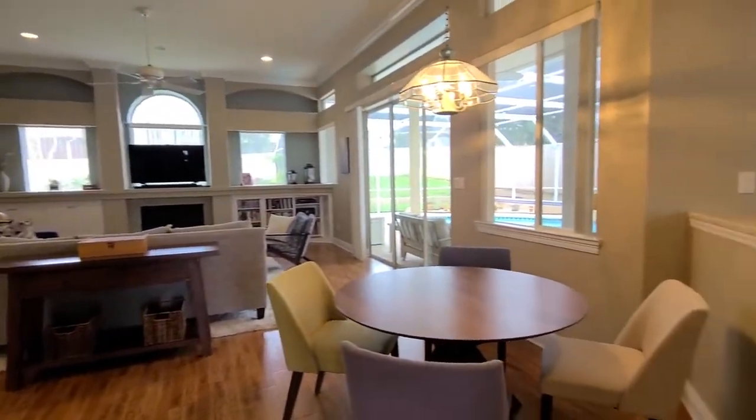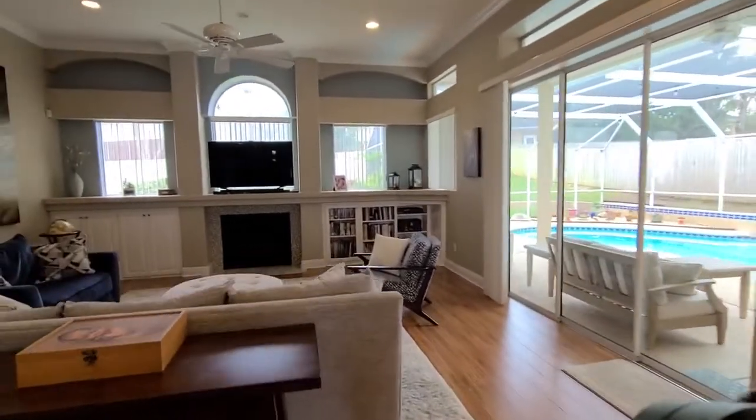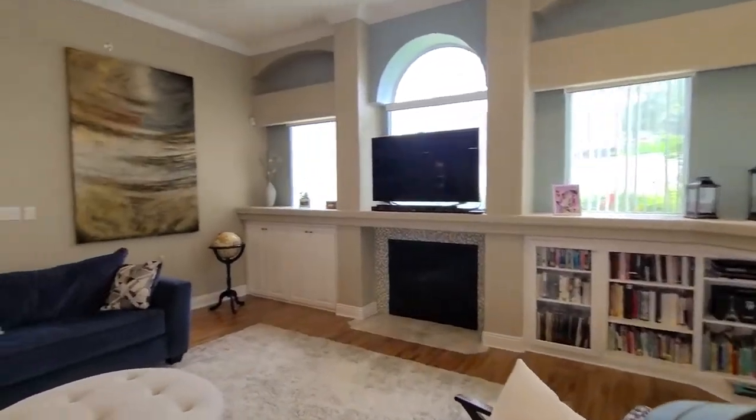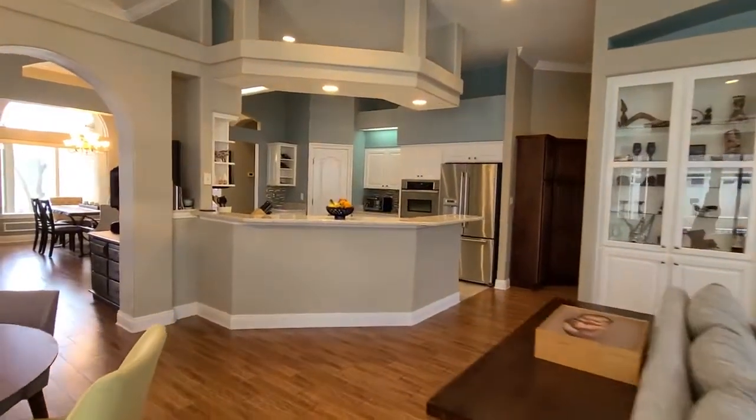We also have crown molding throughout as well as recessed lighting. As you can see, we have a nice little breakfast nook over here. Built-in cabinetry for some additional storage space in the living room, which flows nicely into the kitchen. This home just has such a wonderful flow to it.